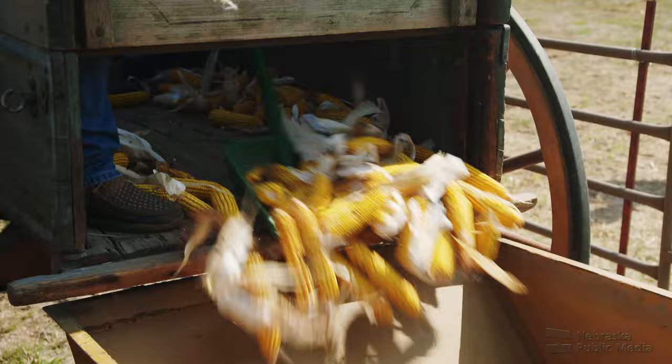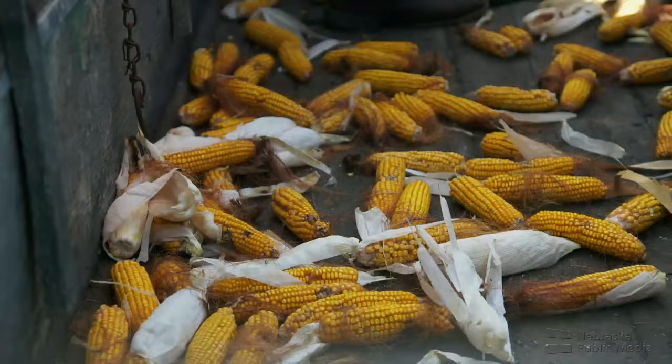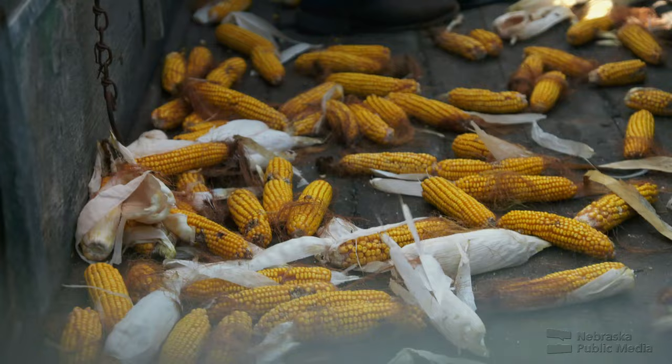They empty the wagons into the big metal tubs and weigh them. Any gleanings in the bags — corn they forgot to pick or that missed the wagon — those count against them also. You take the gross weight, minus the ounces of husk and minus the pounds of ears, and that's what they have for the day.